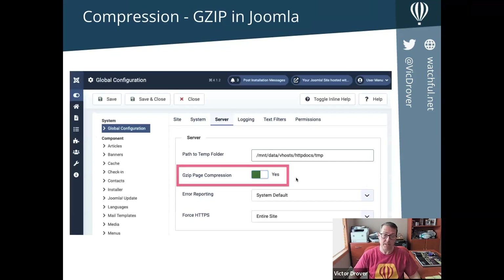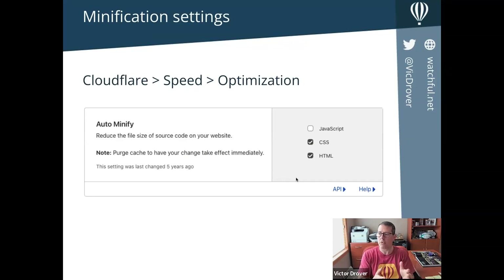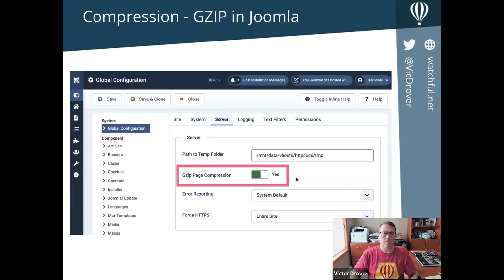You can experiment with JavaScript after enabling the other two. This would be the same advice if you were using a minification component on your Joomla website — the difference being you don't need a component, and you're offloading that CPU work to CloudFlare, so your system should work better.